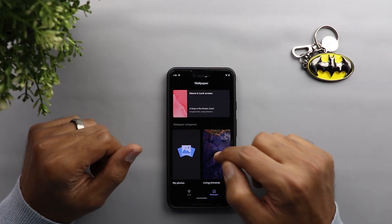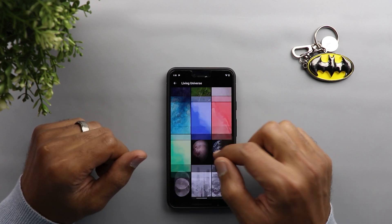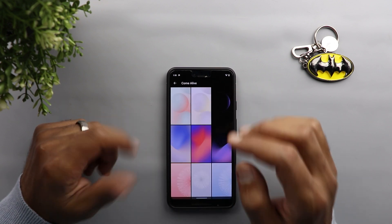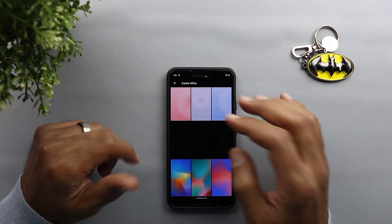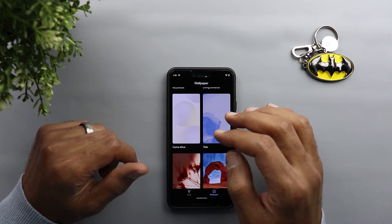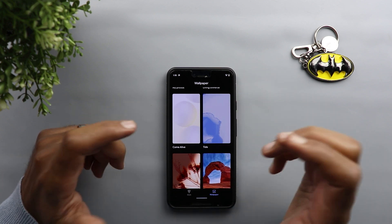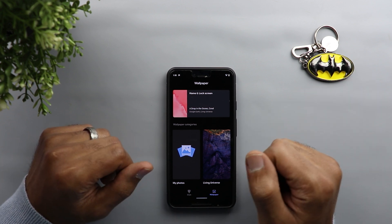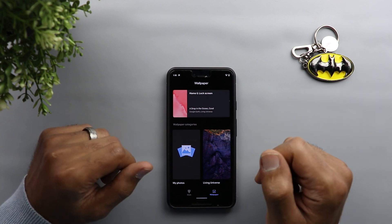When it comes to wallpapers they are exactly the same as before — Google didn't release the Pixel 4 wallpapers to the older Pixel models — but you still can download a special APK to get Pixel 4 wallpapers. I covered this in one of my previous videos so if you didn't watch it please click the link in the description to download the Pixel 4 wallpapers.